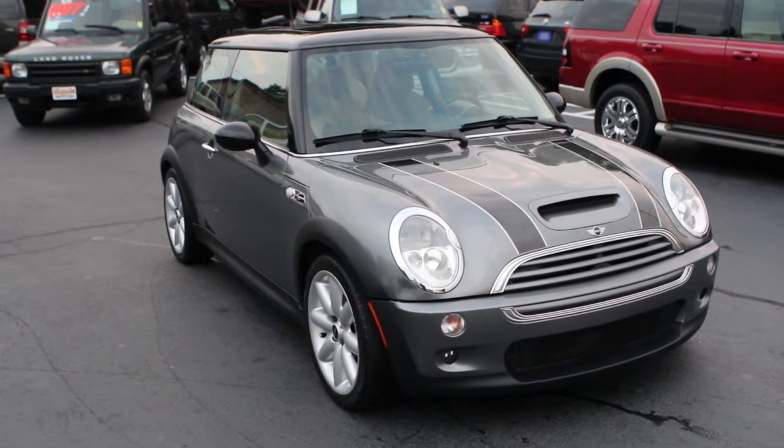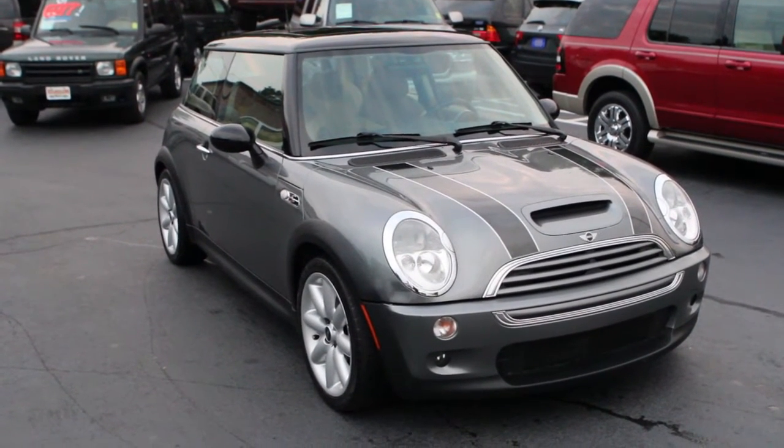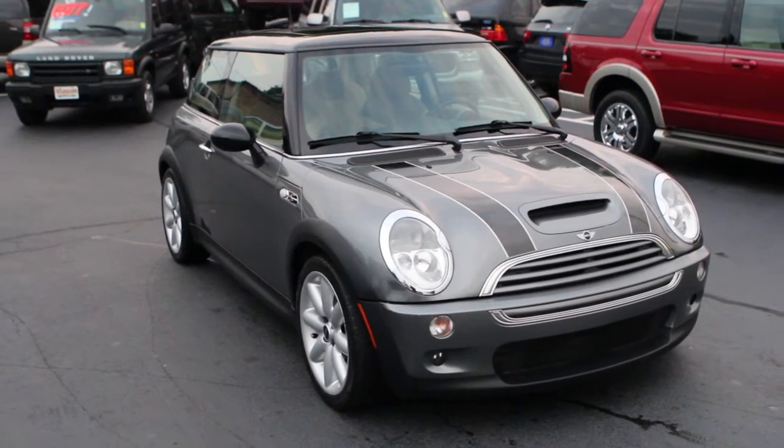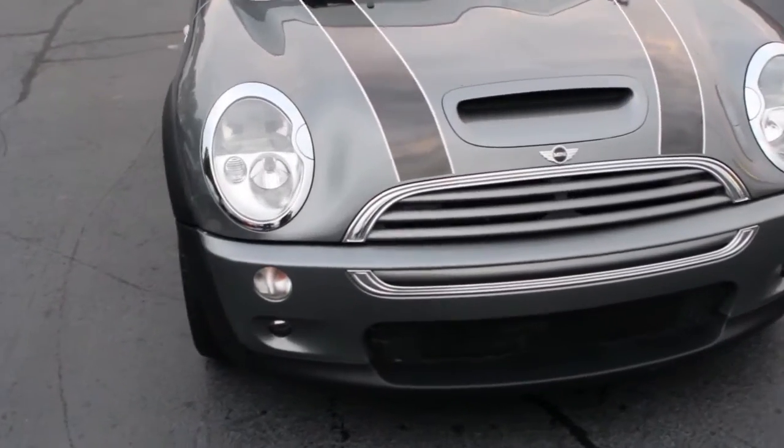Today we have a 2004 Mini Cooper S model, 6-speed manual transmission, in just outstanding condition. Let's take a moment to go around this vehicle for you.